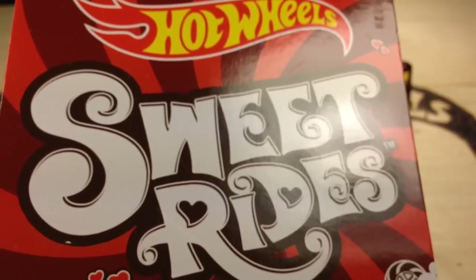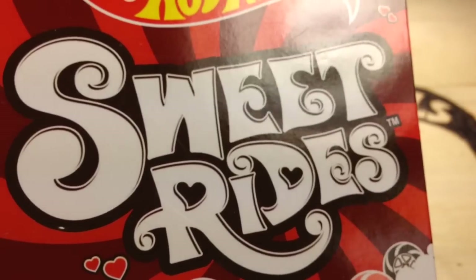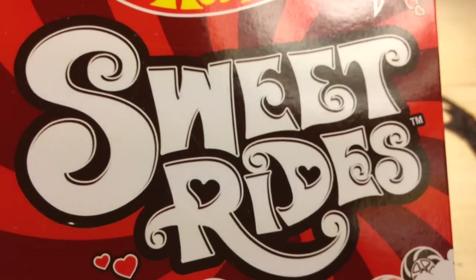How's it going? You're looking at the Sweet Rides series from Hot Wheels. It was released in 2014 at Kroger stores.